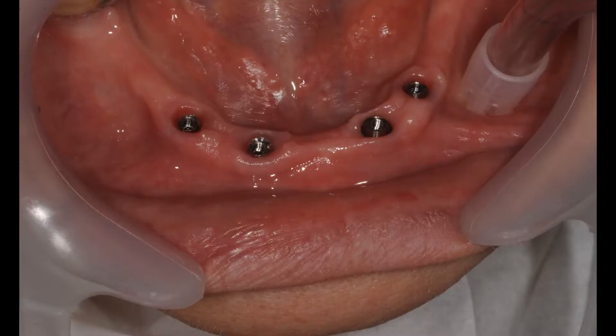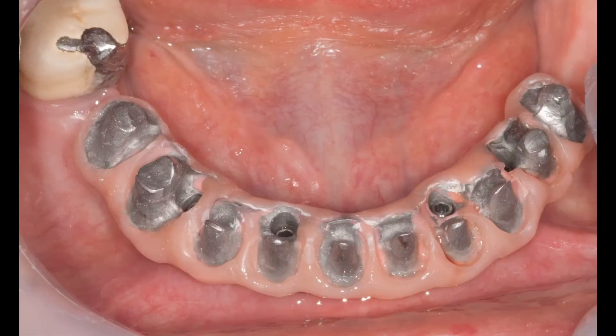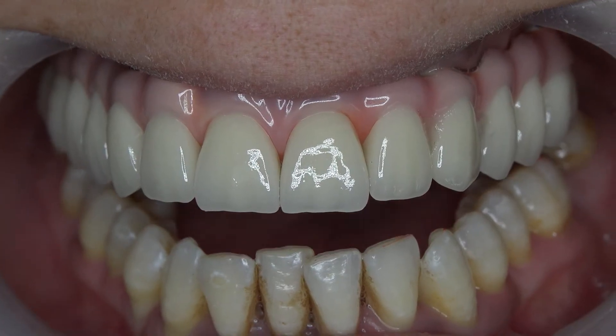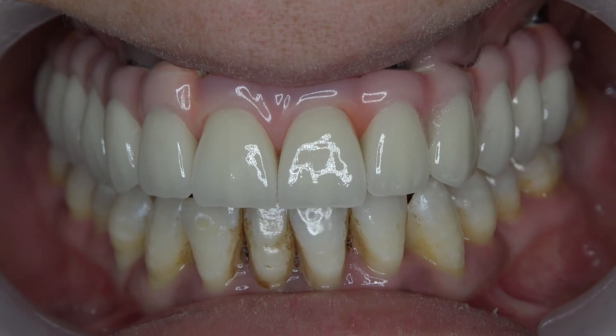Therefore, in some situations we have no space to place all teeth in an arch on the denture, and we choose the option to complete the rehabilitation with the shortened dental arch concept when fixed prostheses are preferred. But when some patients resist dentures with a decreased number of teeth, we may face bad surprises at the delivery stage.